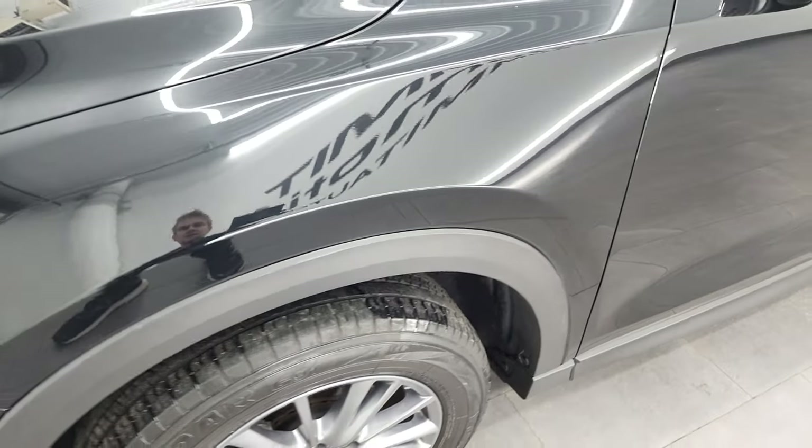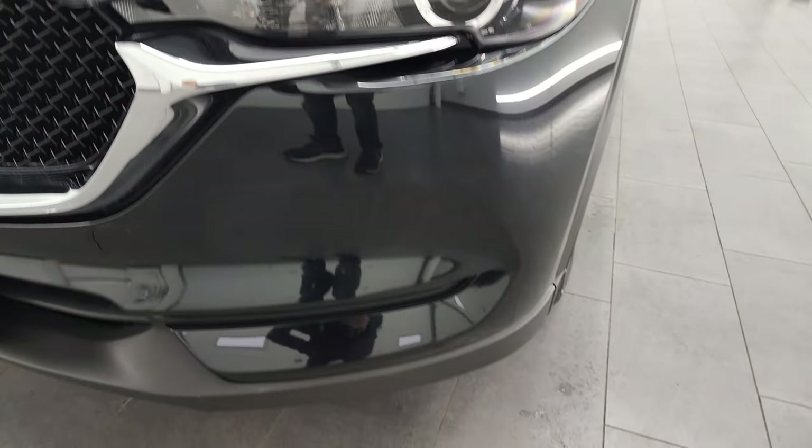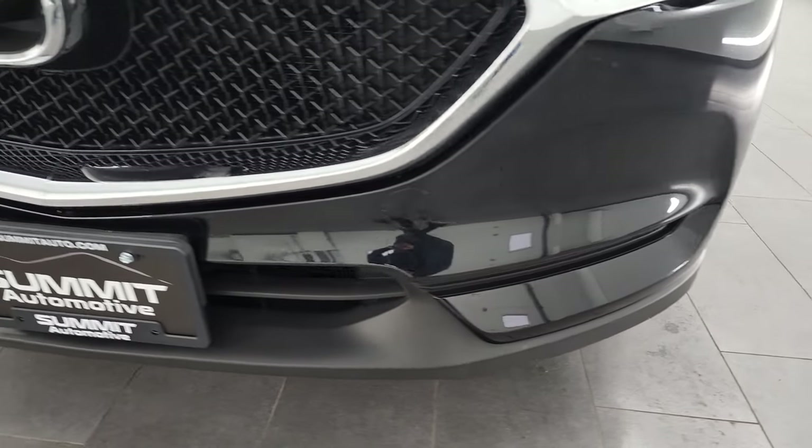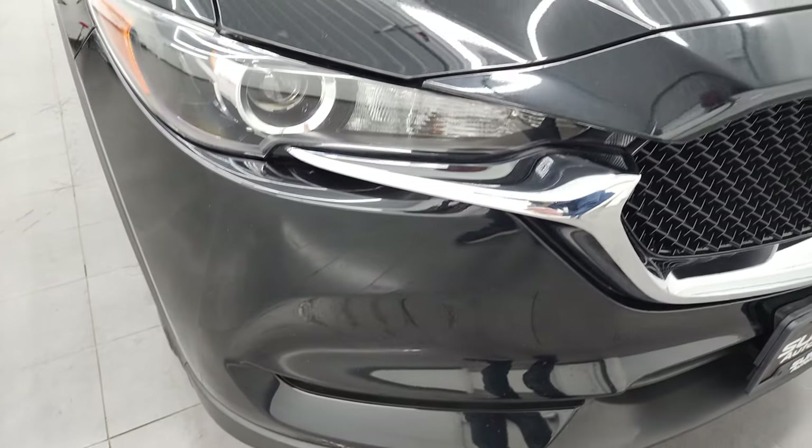The front fender is in excellent condition once again. You get the projector lamp style headlamps. The front bumper is in excellent shape — I didn't see any major dents, dings, cracks, or scuffs on there. Looks really good.